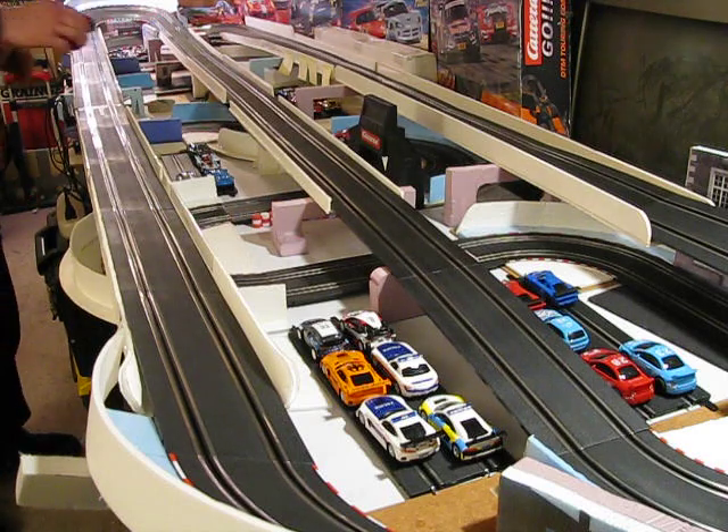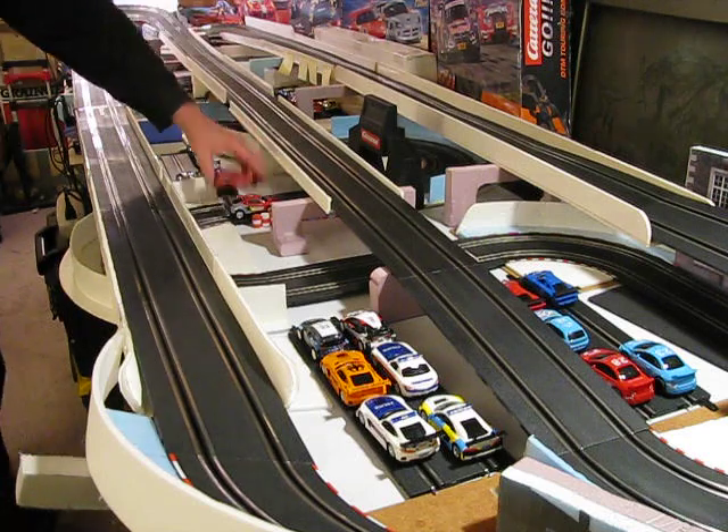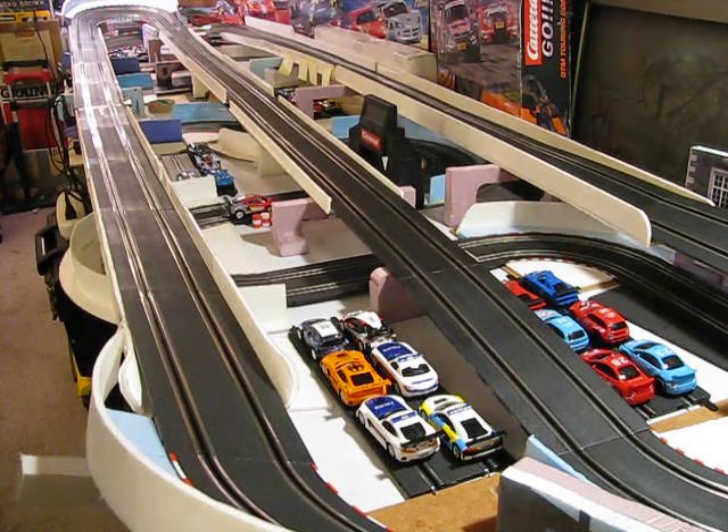There goes the drone. So once again, you can see how much quicker these cars are than your Carrera-type cars. I've still got a few others to show you, so we've got some more videos coming up like this. If you like these, stay tuned and hope you enjoy them. We'll see you in the next round.